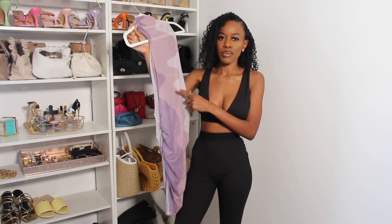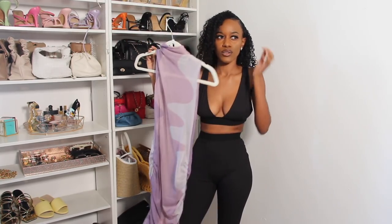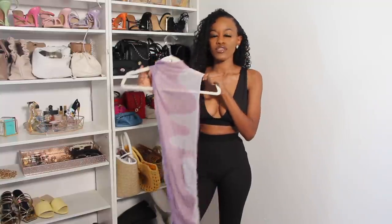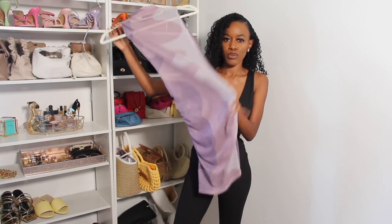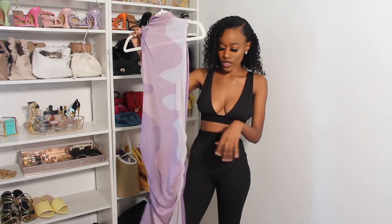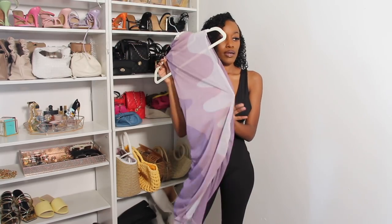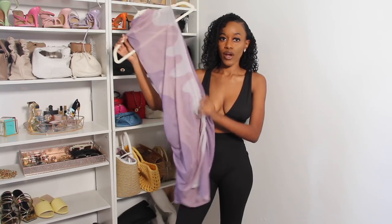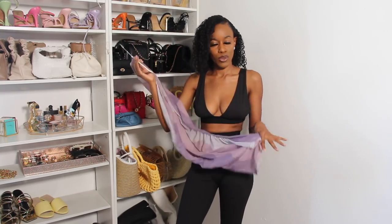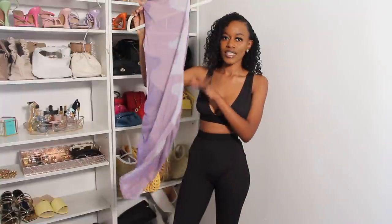The next item is this beach cover-up. I was supposed to get a bathing suit to go under it but I didn't, so I can't fully show it. This is very similar to the one in my vacation lookbook try-on haul, but this one is purple with a short sleeve — the other was long sleeve. I'm going to be showing this properly in my vacation lookbook try-on haul part two, which you guys have been asking for.